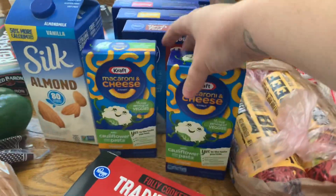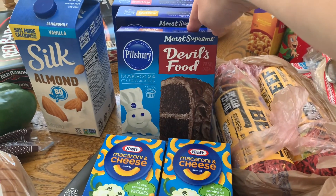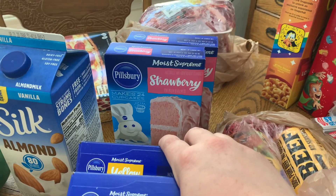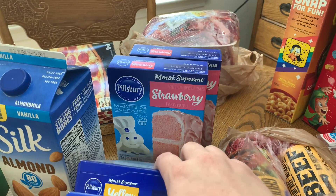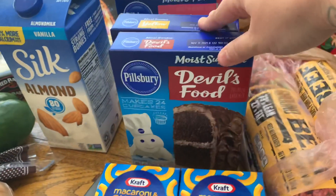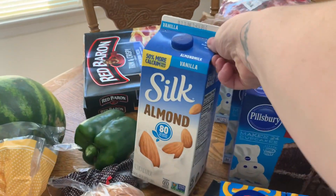I got two of our favorite cauliflower mac and cheese. The cake mixes were on sale four for five dollars — I needed two strawberry cake mixes for an upcoming recipe video that's a collab, I think airing July 15th, so stay tuned. Since they were four for five dollars, I went ahead and grabbed two more — a yellow and a devil's food — because I go through cake mixes often so it's not a waste.